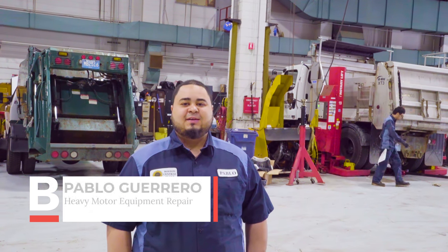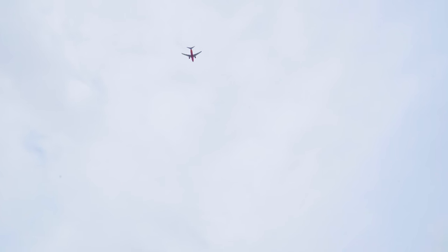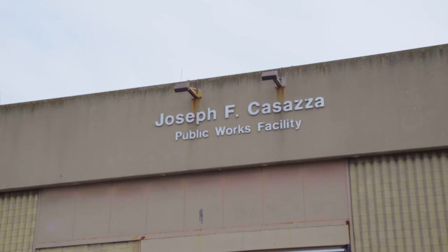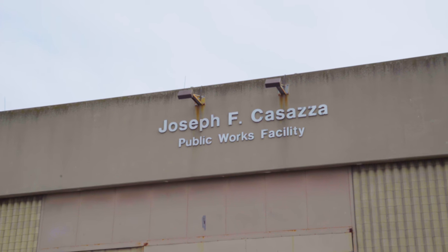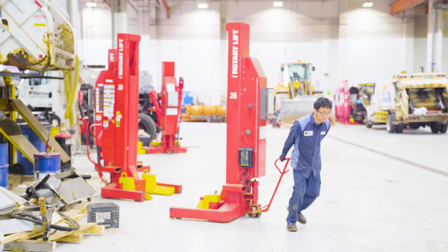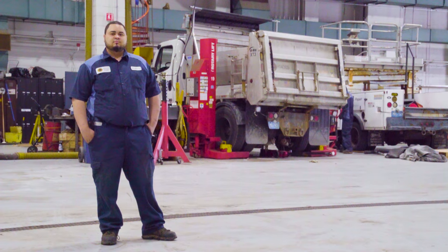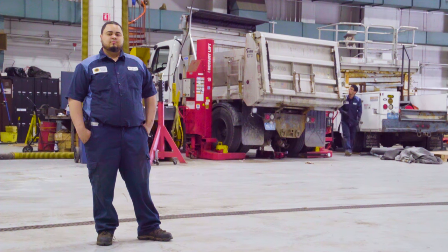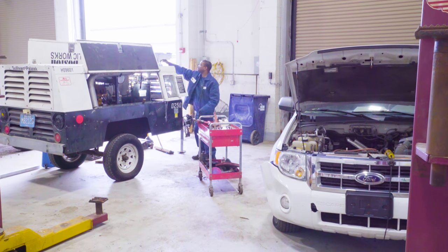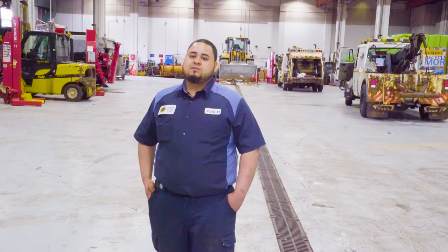We just pretty much keep the city running, as we can say. My name is Pablo Guerrero, currently been here for five years. Graduated from Benjamin Franklin. Central Fleet Maintenance is a public works garage where we repair all the vehicles for the city.